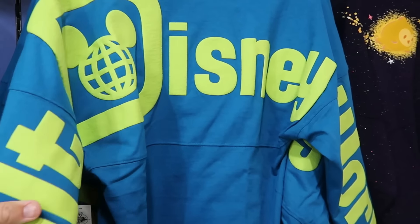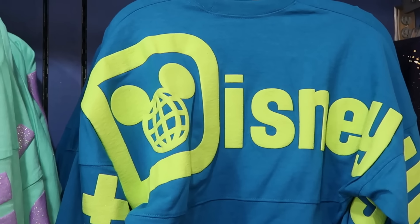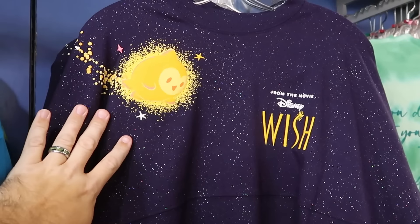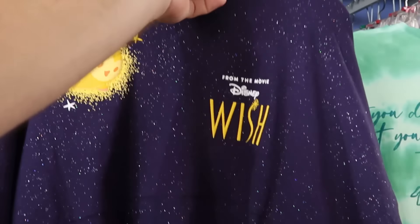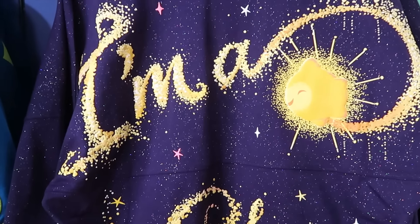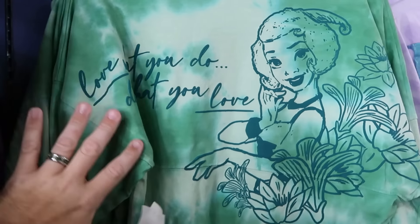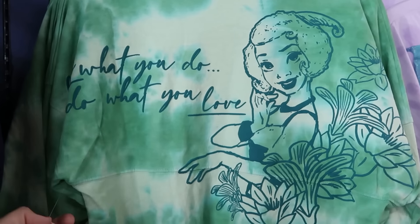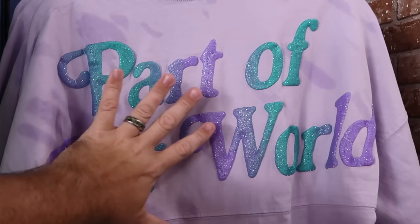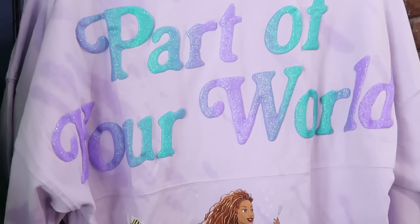From the Disney Wish movie, they have Spirit Jerseys covered in sparkles that say 'I'm a Star' on the back with two wishing star graphics for only $25 in adult sizes. Right next door are Princess Tiana Spirit Jerseys — 'Love What You Do and Do What You Love' on the back with Tiana in a bed of flowers — for $30. From the live-action Little Mermaid, another sparkly one saying 'Part of Your World' with Princess Ariel for $25.